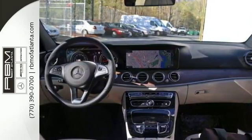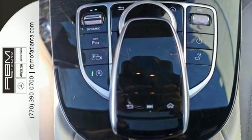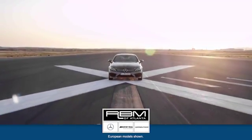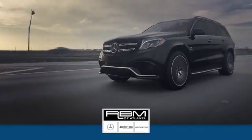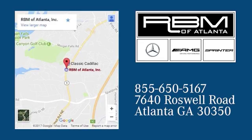This is one gorgeous, attractive E-Class, and it won't be here long. Come in today for a closer look. At RBM of Atlanta in Sandy Springs, we have the best selection of new and top-quality pre-owned vehicles to choose from. We are conveniently located at 7640 Roswell Road in Atlanta.